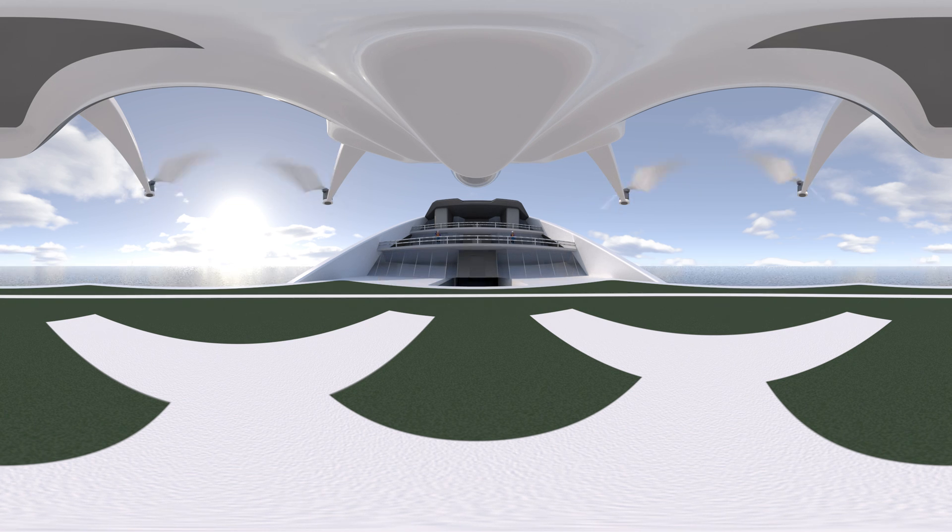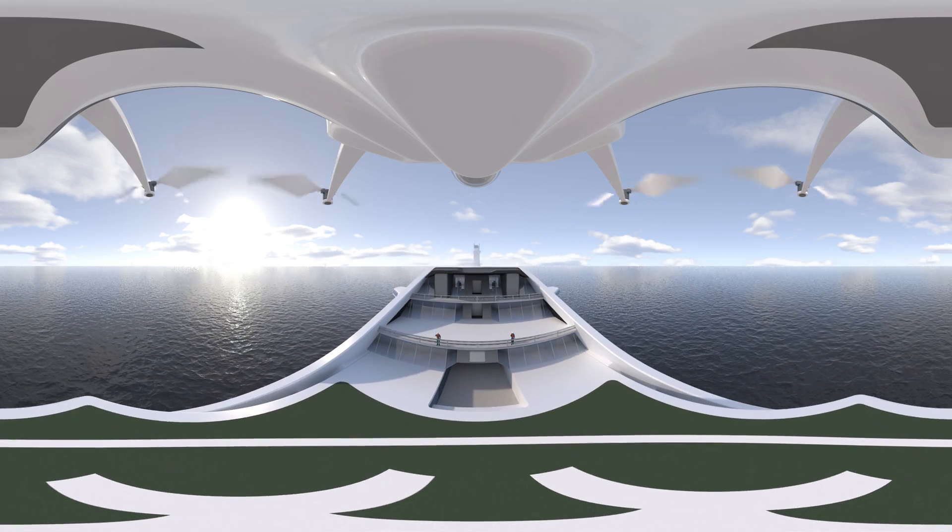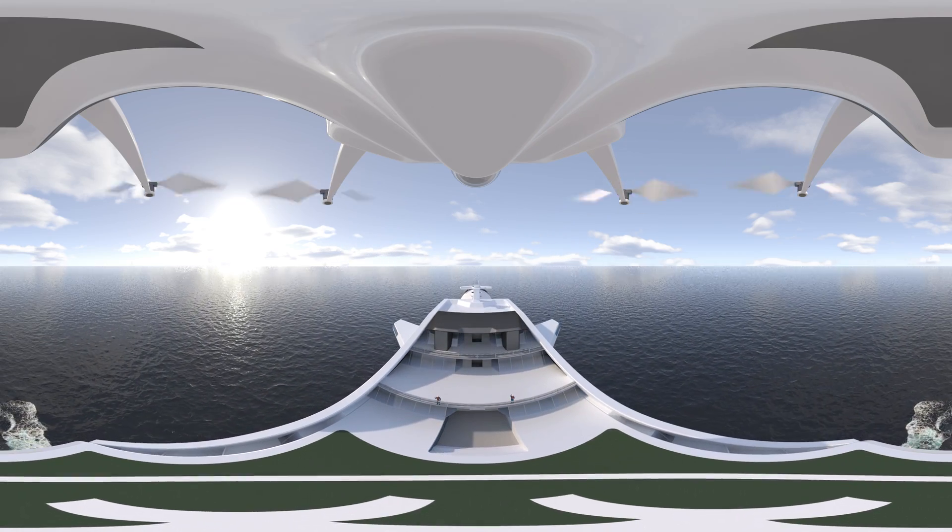Welcome to our virtual reality drone tour, an overview of Kawasaki's large-scale liquefied hydrogen marine carrier. This is a 300-meter class ship — its length is almost the same height as the Eiffel Tower.